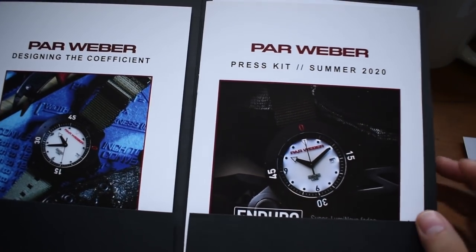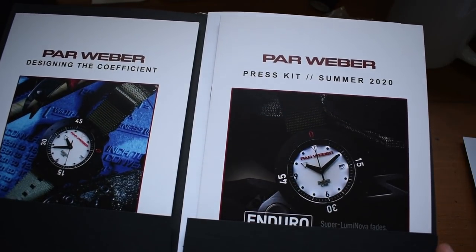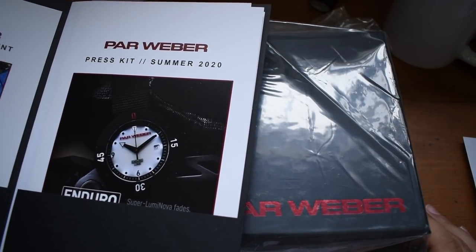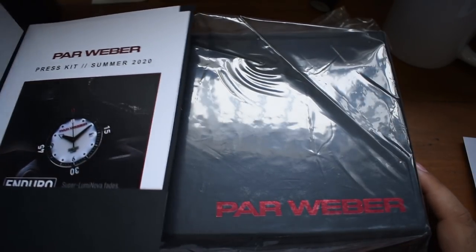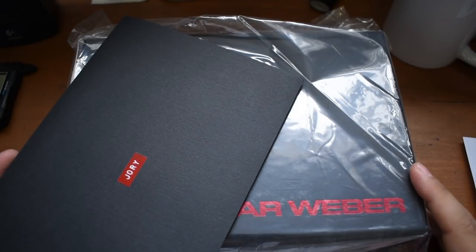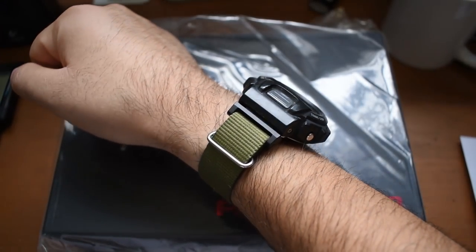This seems to be their press kit. I'm going to be reading some of what's in here for you guys — I'm sure it has all the specs and everything. We're going to measure the watch ourselves and see how it feels. This watch has a very interesting function, and I'm excited to see what you guys think. It's 12:31 PM, let's get down to business.